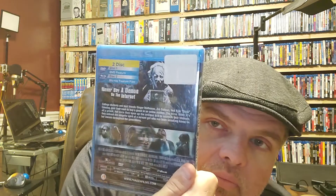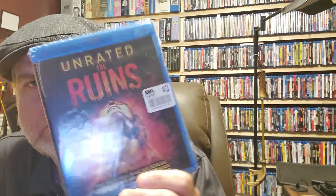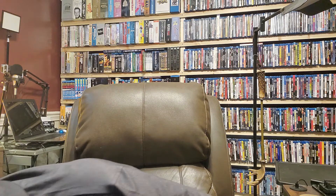The next one is a Dean Cain movie called 'Kill Katie Malone' — 'Never buy a demon on the internet.' It just sounded interesting and I like to support Dean Cain. The next one is 'The Ruins: Unrated' — it looks like a kind of cheesy horror movie. I'm interested to watch that. That's my Big Lots haul.